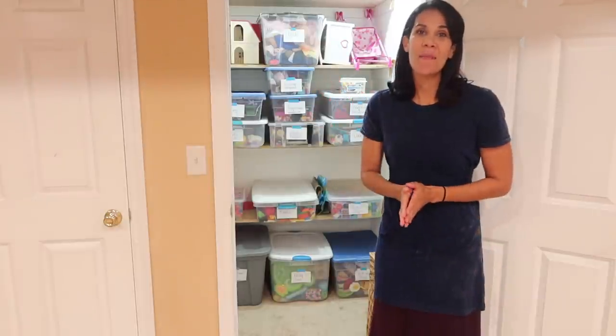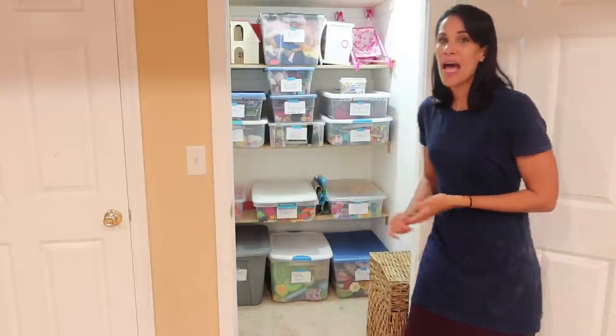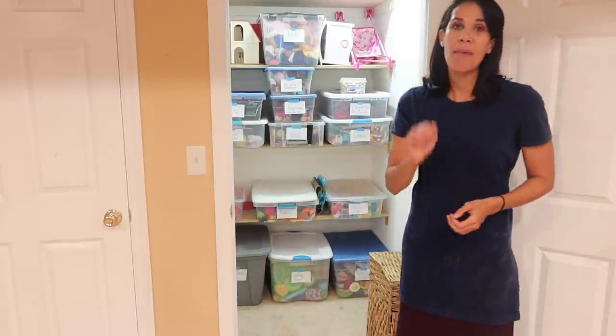Hello everyone, and today I'm going to talk about toy organization and how to manage your children's toys. Here I am in front of my toy closet. I am a mom of five and these are all the toys that my kids have.